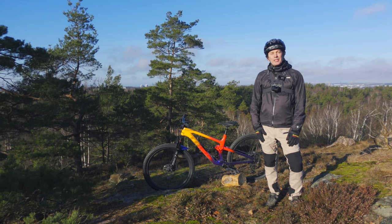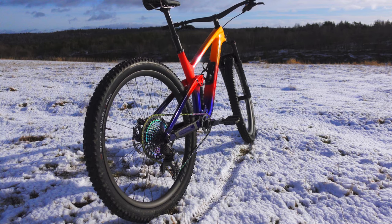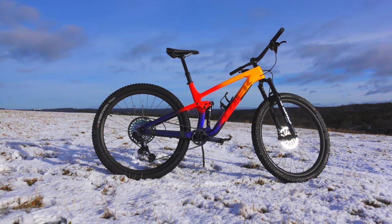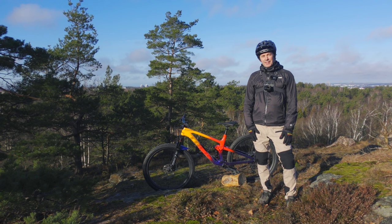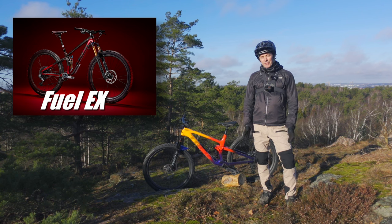This is probably one of Trek's most important models in recent years. It follows the trend of down-country bikes — lightweight, short-traveled bikes. And this bike is very different from previous years' Top Fuel. It sort of eats into the Fuel EX space a little bit, at least if you look at the geometry.